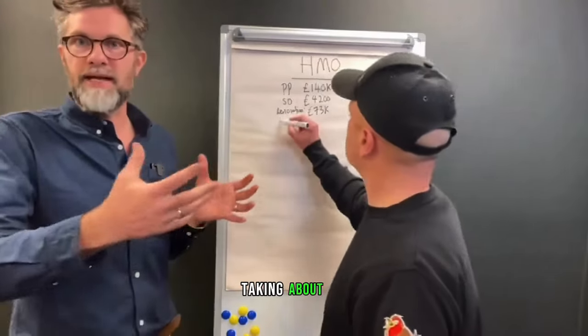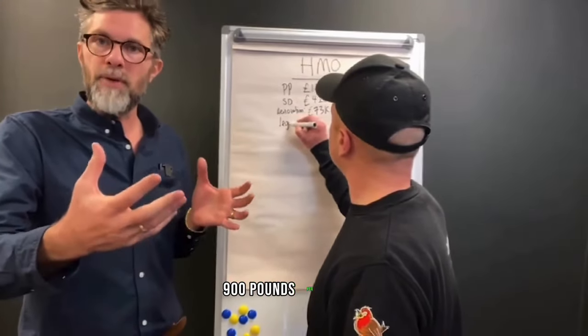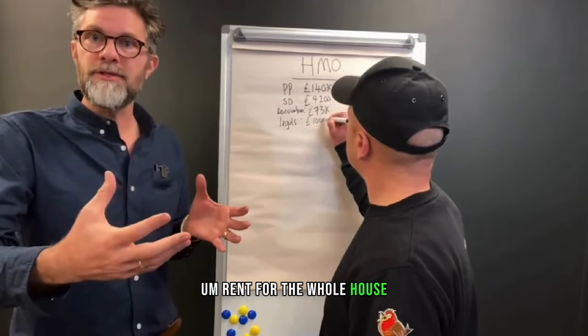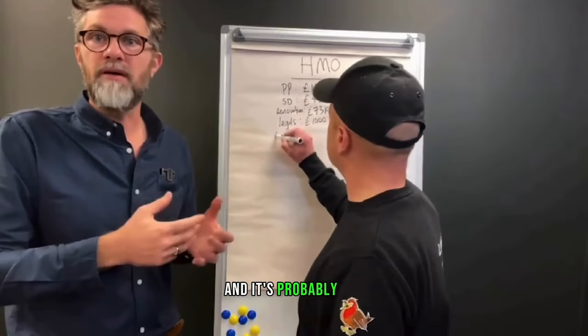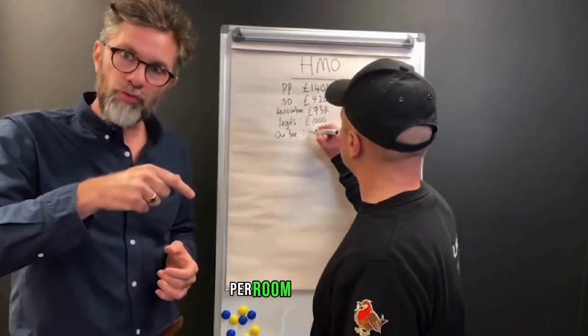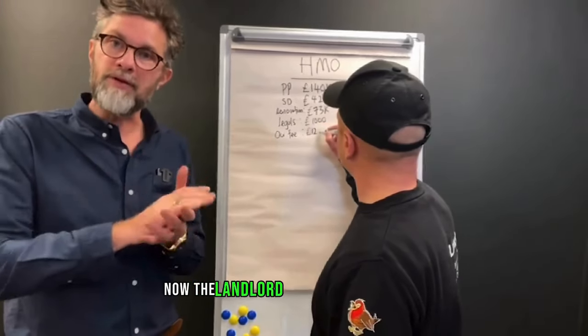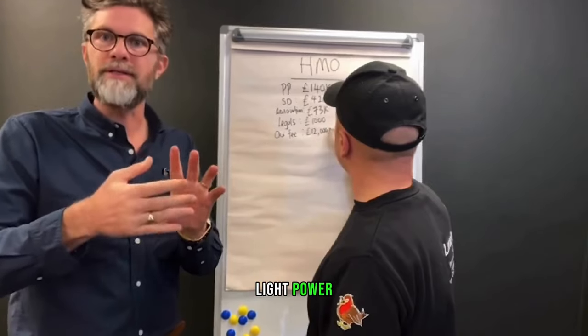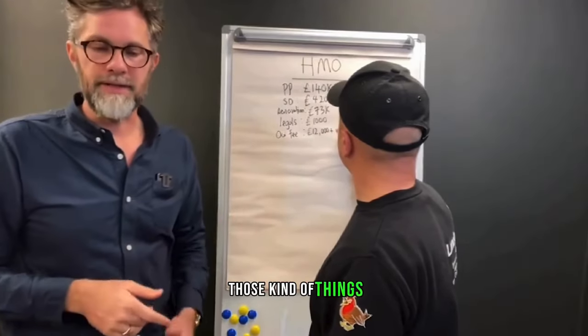So instead of taking £700, £800, £900 per month rent for the whole house, you rent it out room by room and it's probably £500, £550, even £600 per room per month. Now, the landlord does pay all the bills — council tax, heat, light, power, television licence — those kind of things the landlord pays.